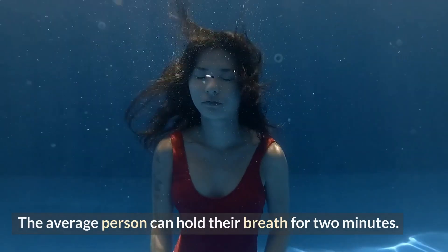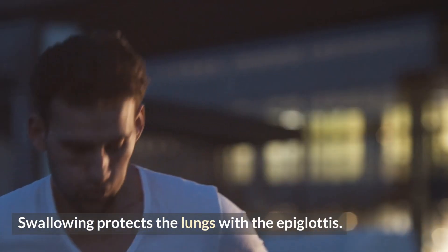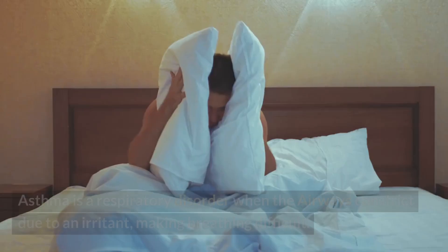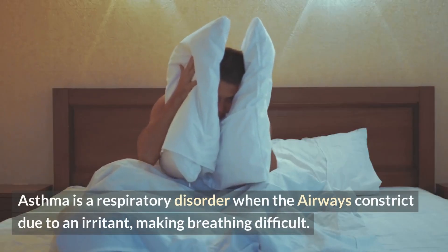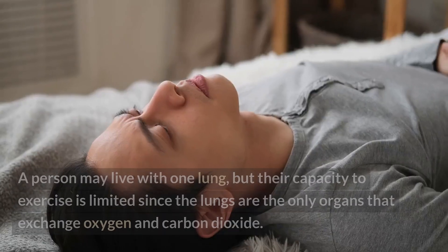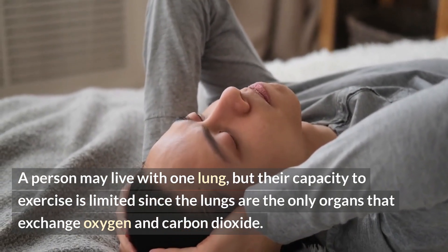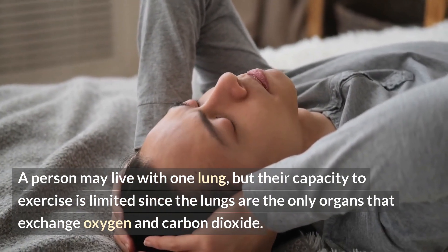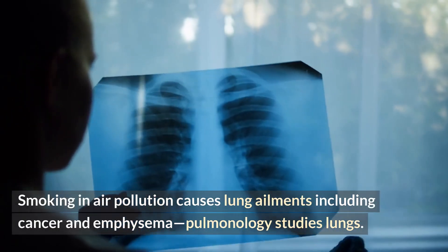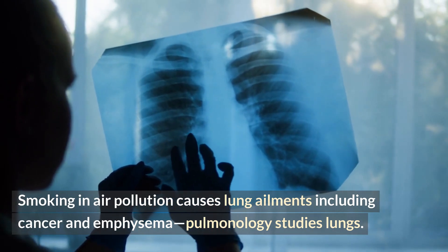The average person can hold their breath for 2 minutes. Swallowing protects the lungs with the epiglottis, and dust and pollen are expelled through coughing and sneezing. Asthma is a respiratory disorder where the airways constrict due to an irritant, making breathing difficult. A person may live with one lung, but their capacity to exercise is limited since the lungs are the only organs that exchange oxygen and carbon dioxide. Smoking and air pollution cause lung ailments including cancer and emphysema; pulmonology studies lungs.